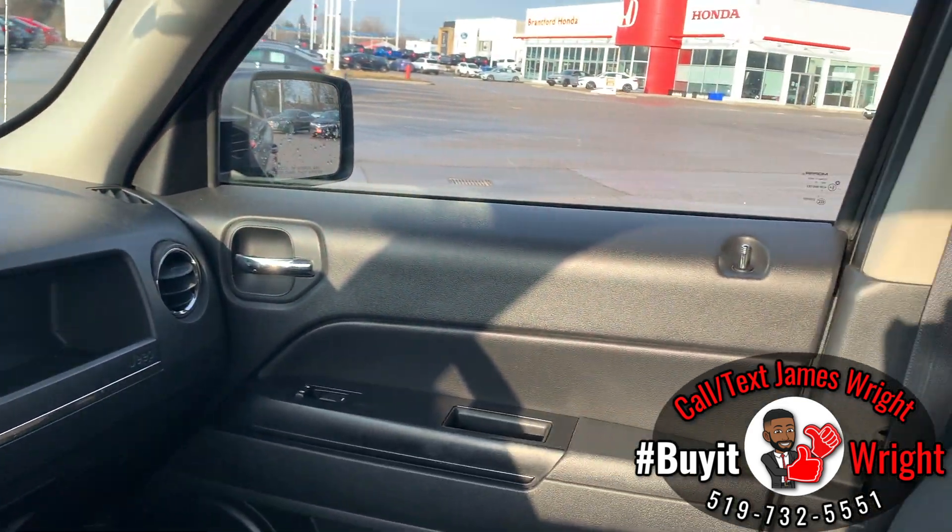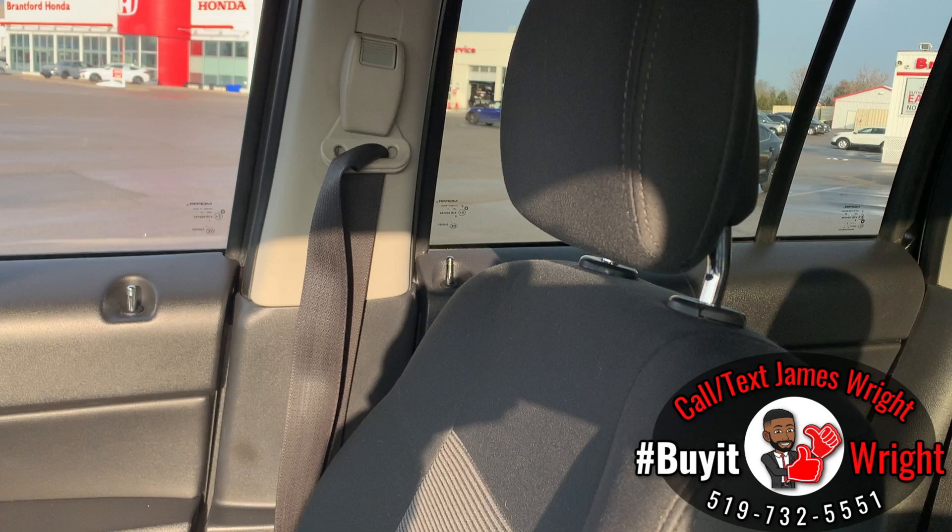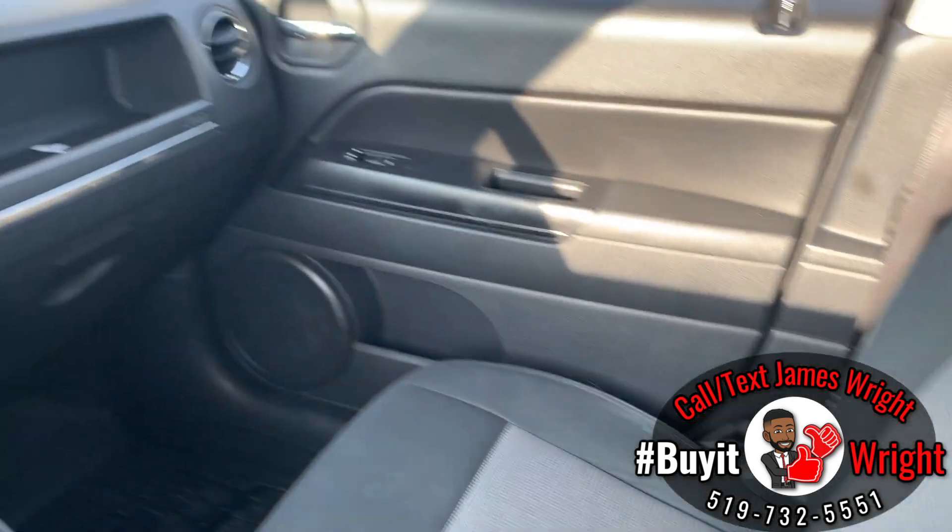As you can see, really good condition on the inside — no rips or tears in your seats. It's a nice clean non-smoker vehicle.